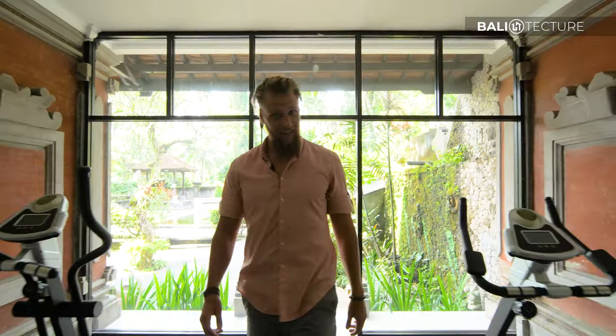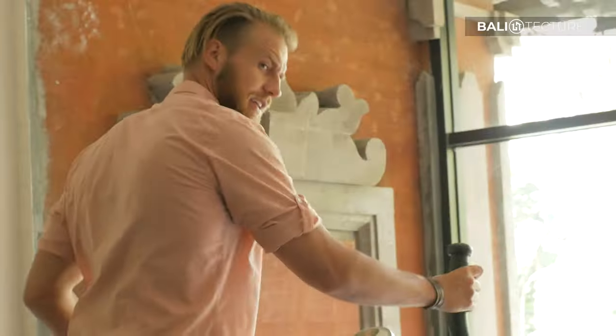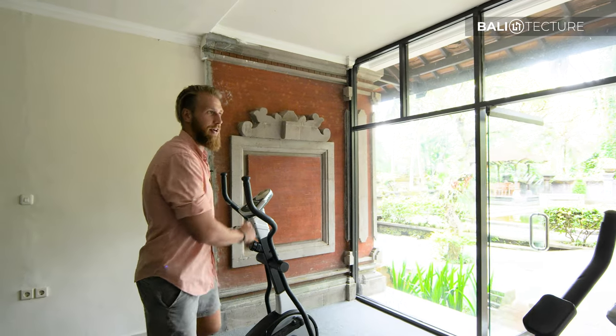Where are my cardio bunnies at? We've got some cardio machines — get a nice little sweat in between relaxation, get the blood flowing. Get that done and then you go back out.